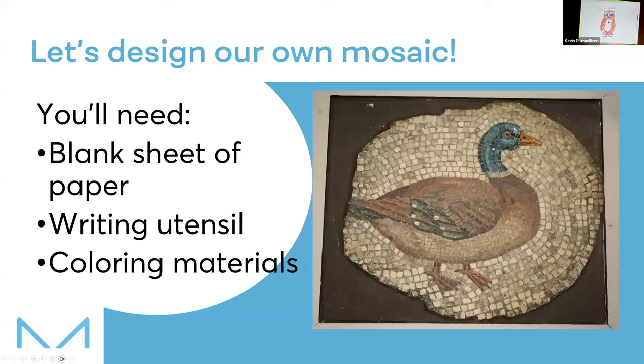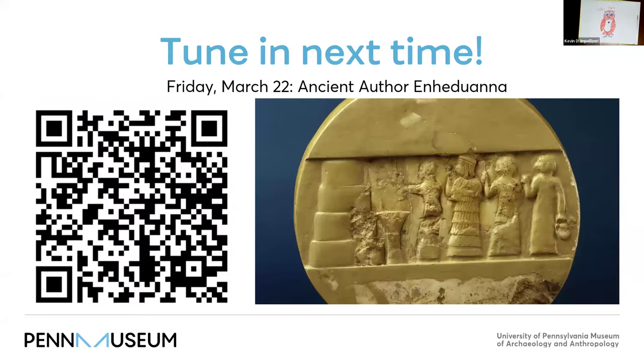We're just about at time. If you like this, I hope you'll check us out next week when we'll be continuing to honor Women's History Month by learning about the oldest known author — the oldest known person with a writing credit — who is an ancient priestess from Mesopotamia named Enheduanna. We'll learn about ancient writing and we'll learn about Enheduanna. Teacher Allison has put a link in the chat and I've got a QR code up on the screen.